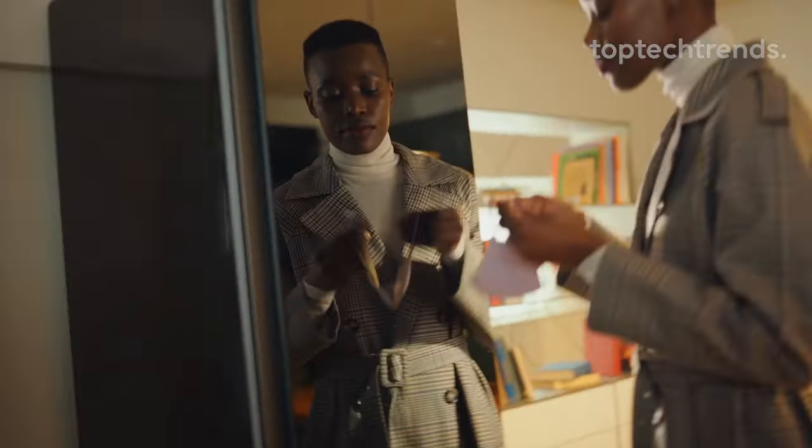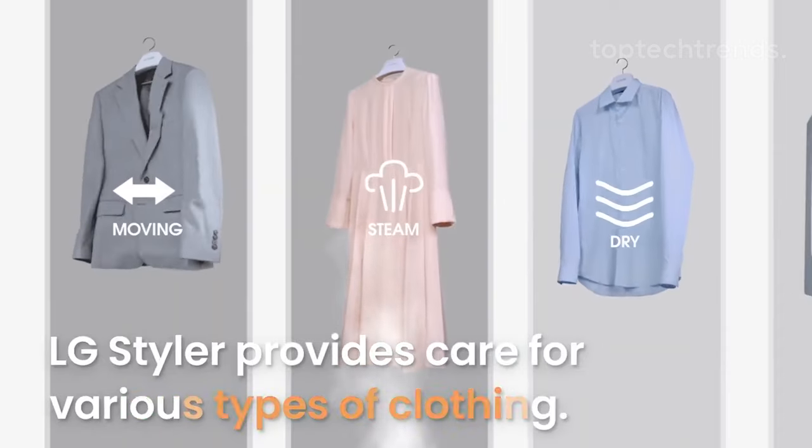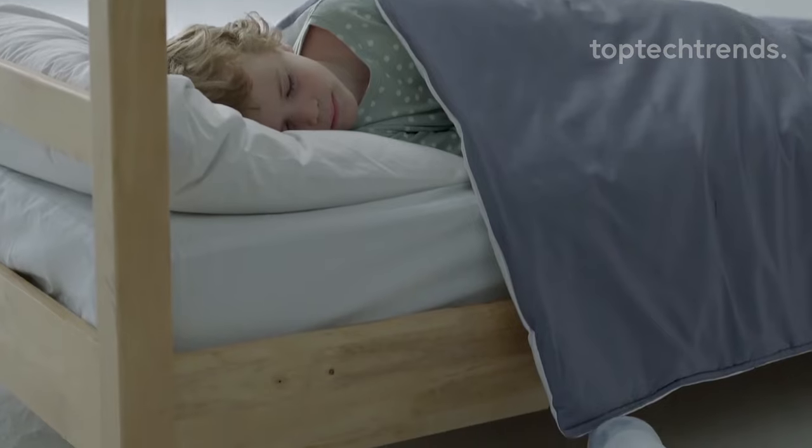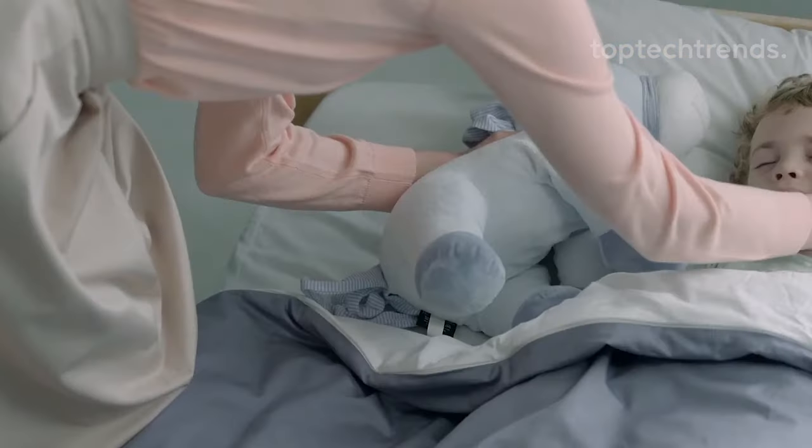Need superhero level sanitation? The sanitary cycle fueled by true steam battles allergens in your clothes, bedding, and even those suspiciously dirty plush toys. LG Styler, keeping your home sanitized and ready for the next adventure.